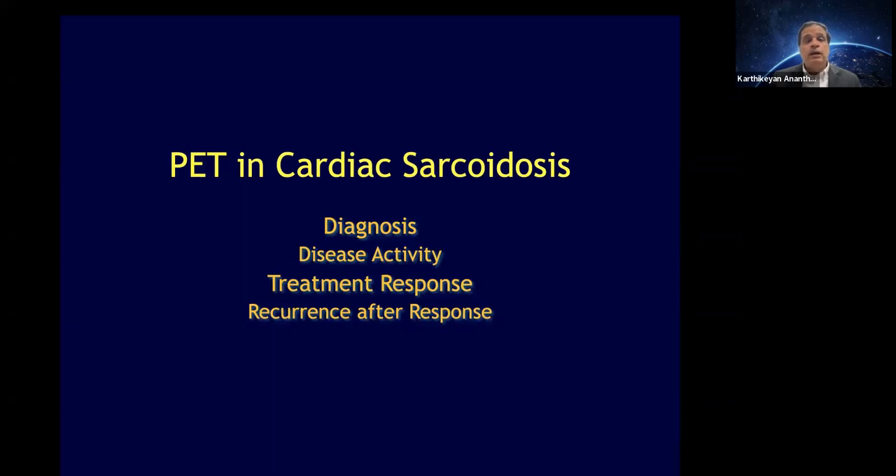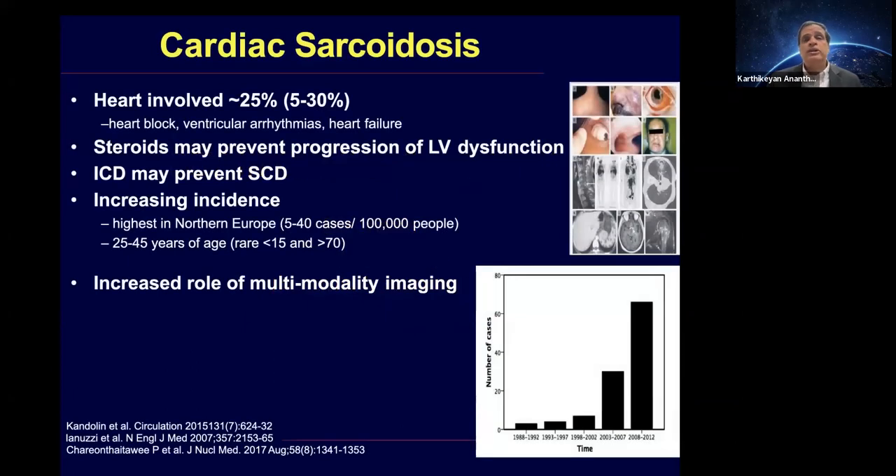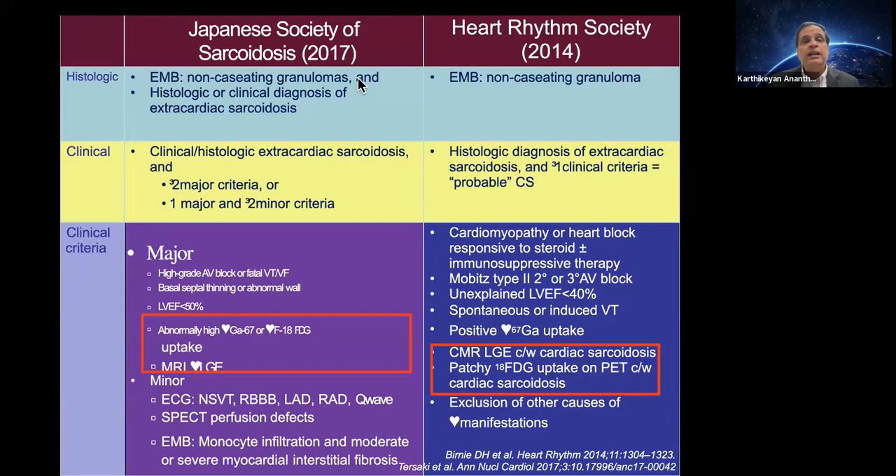Cardiac sarcoid is very prevalent in Detroit because of the African American population, so we use PET and MRI quite a bit. Sarcoid is underdiagnosed — less than 5% of patients with cardiac sarcoid get clinically diagnosed, but at autopsy close to 30% may actually have cardiac sarcoid. We have a very high clinical suspicion in our sarcoid program with a low threshold for advanced imaging. The Japanese society guidelines and the heart rhythm society guidelines have both now included advanced imaging including MRI and PET — the most recent updates added cardiac PET.